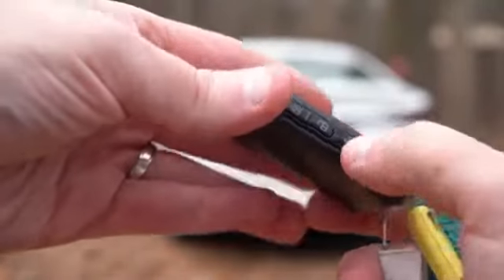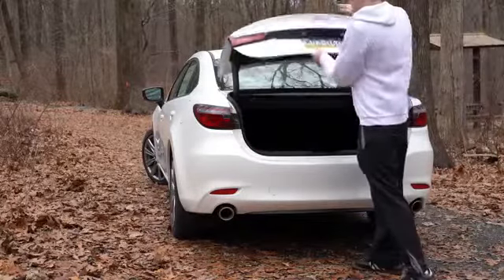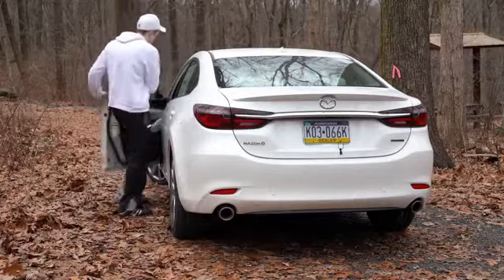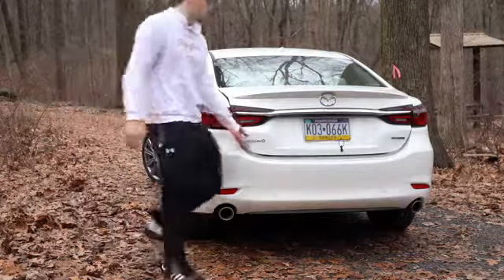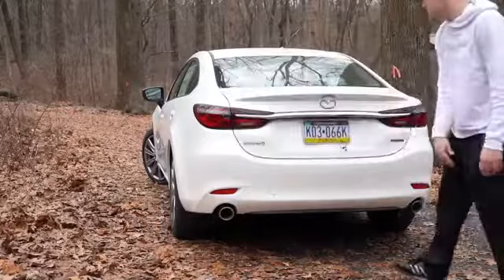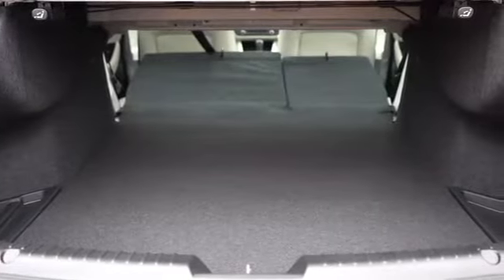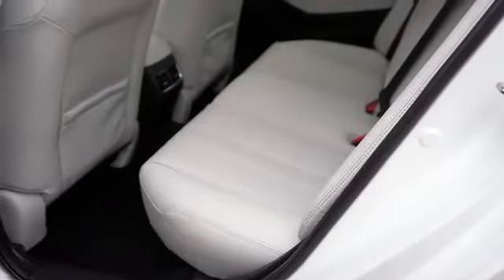Now that we're around back, there are a few ways to open the trunk: a button on the key fob — by the way this is a new key fob, another change for 2020 — a button by the driver's left knee, and a button on the trunk itself. Cargo capacity comes in at 14.7 cubic feet, with a 60/40 split rear seat fold for extra space.